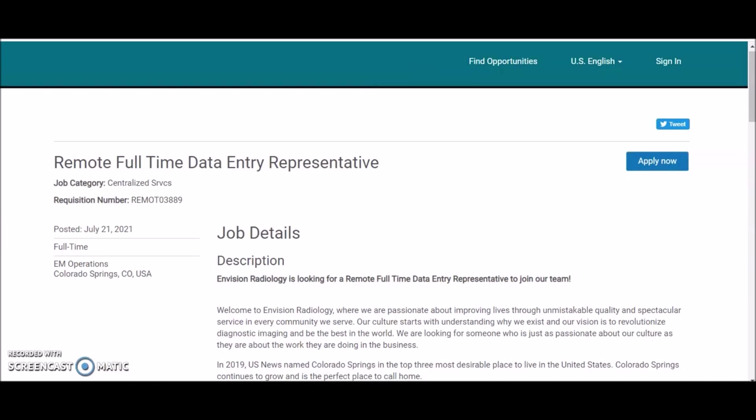This position is from Envision Radiology — they're looking for a remote full-time data entry representative to work from home. The link is in the description below along with other work from home jobs I'll be posting throughout the rest of the week. Thanks for joining me, I'll see you in my next video — happy work, bye!